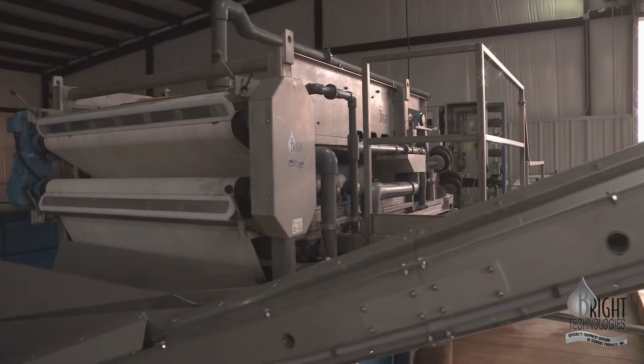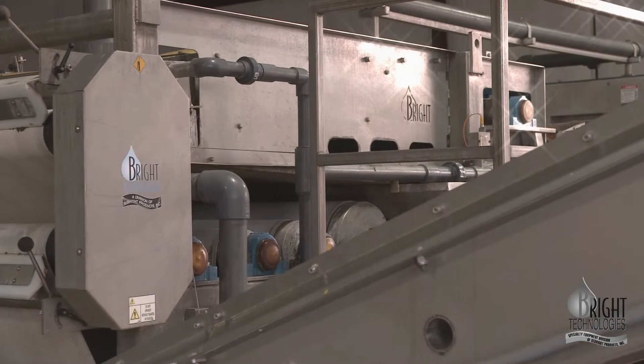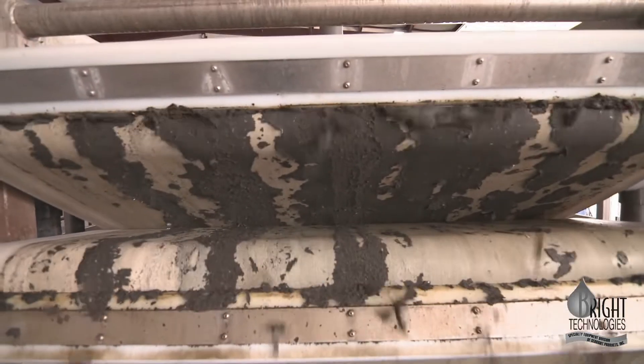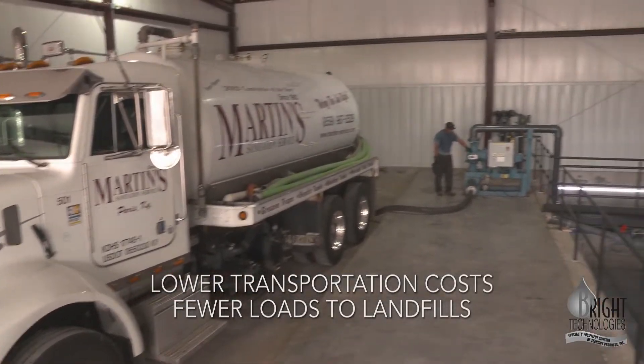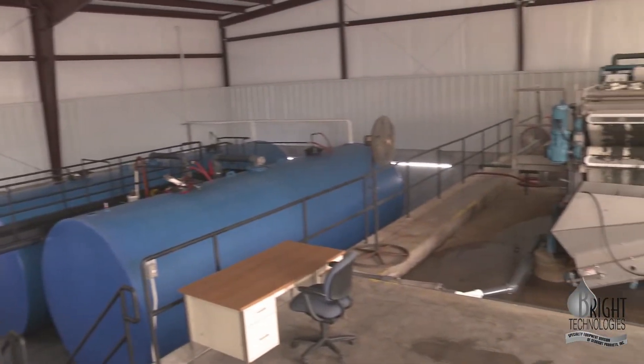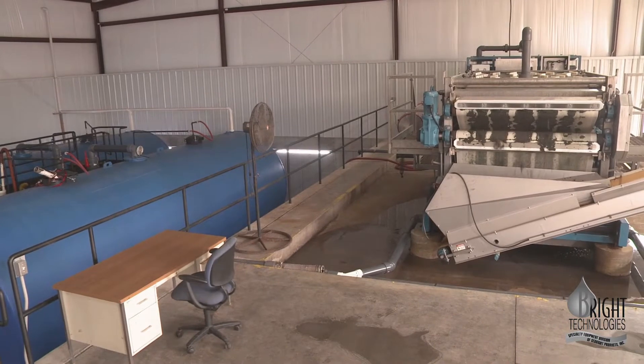Designed and built with long-term value and ease of operation, Bright Technology belt presses efficiently solidify wastewater biosolids and industrial slurries, creating savings in lower transportation costs and fewer loads to high-fee landfills. One of the most important factors to realize is that the cost of putting a system like this in can be a benefit to any size septic hauler or grease hauler — it's a solution that needs to be looked at by all.